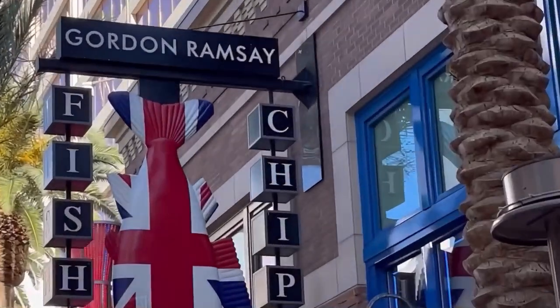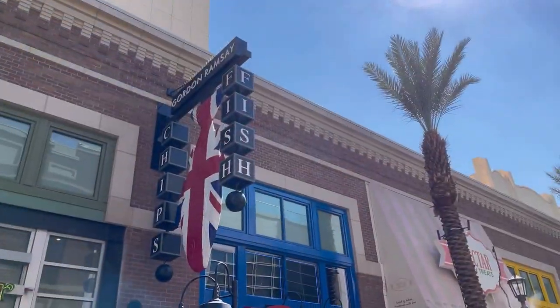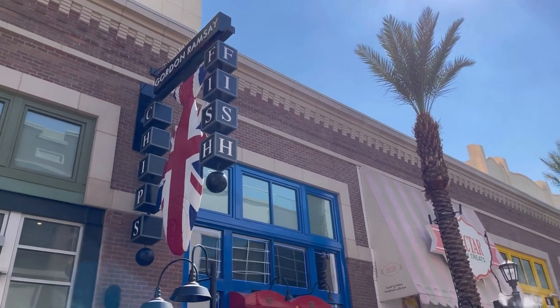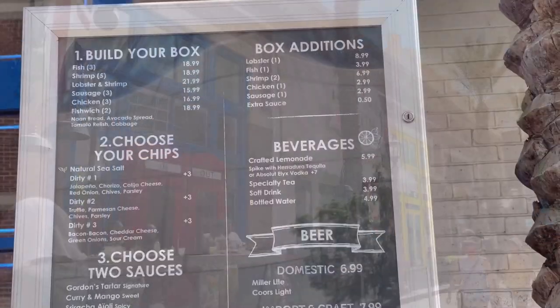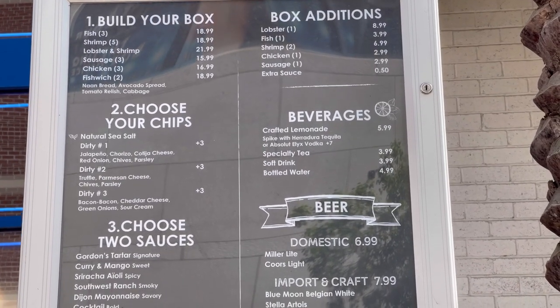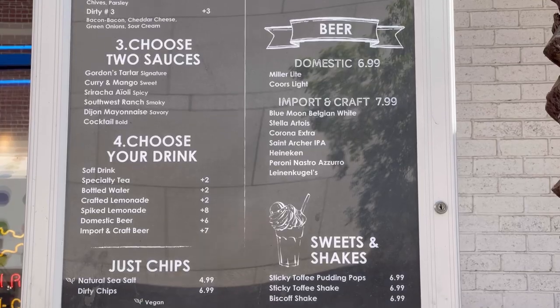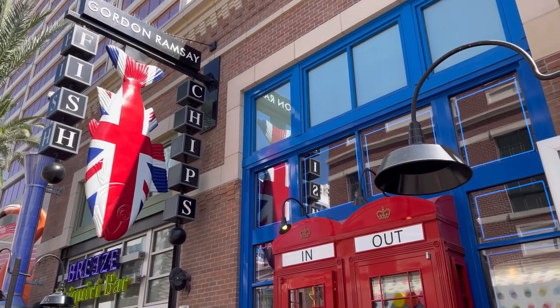Closer to the beginning of the Promenade is the very popular Gordon Ramsay Fish and Chips. While there's limited indoor and outdoor seating, this place seems to always be busy. The prices are a little high — you're going to spend about $18.99 for fish and chips — but it's definitely shareable.